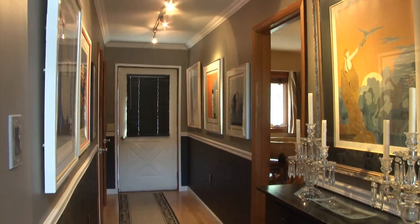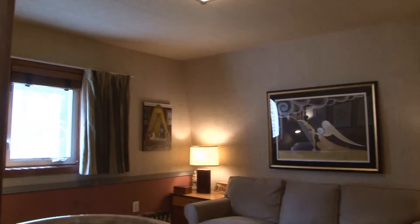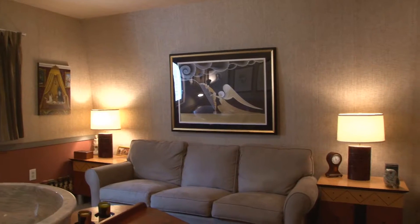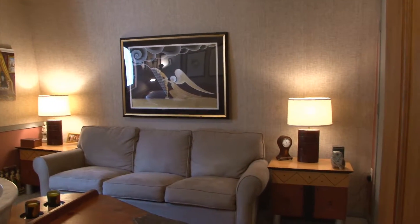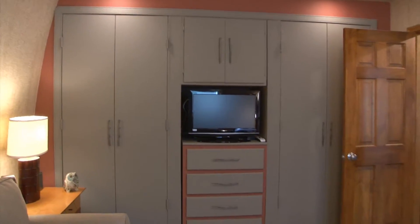We enter through the main hallway and are greeted by crown molding and track lighting. The contemporary features are immediately evident in the first floor bedroom, where there are curved walls that match the exterior of the home. This room also has plenty of built-ins and could also be a great office.